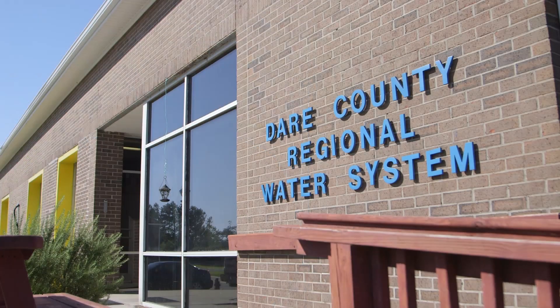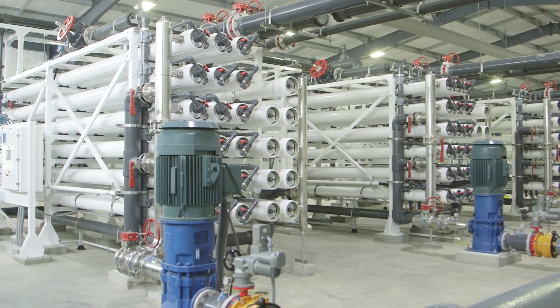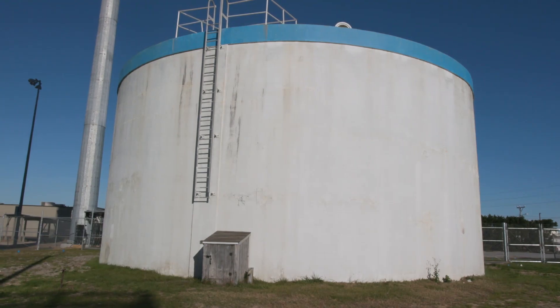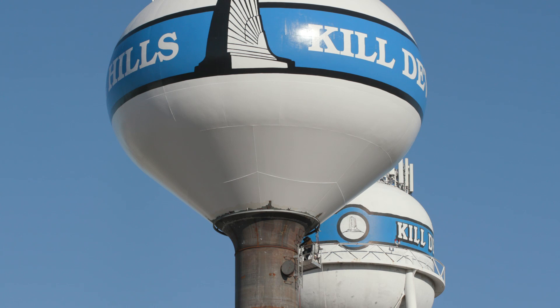We are a purchased water supply — we buy our water from Dare County. They produce it both at the Skycoast site and the North RO. That water comes to both pumping stations through a wholesale transmission main. We store it in the ground tanks, re-chlorinate, and then pump it into the elevated tanks, where it then goes to the distribution system.